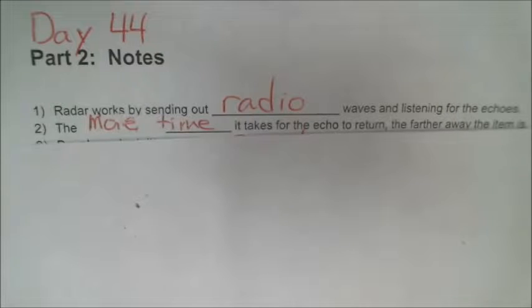The more time it takes for the echo to return, the farther away the item is. The computer inside the radar system does the calculations with the equation: speed equals distance divided by time. The computer knows the speed of the radio signals and knows the time it takes for the echo to return, and therefore can do that simple math to figure out the distance to the object.